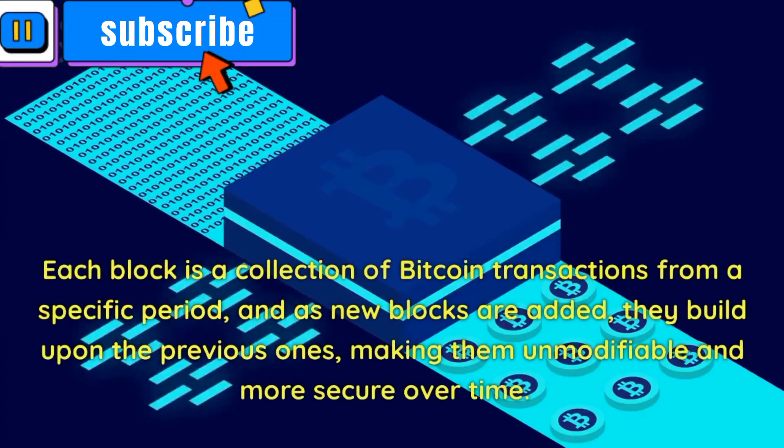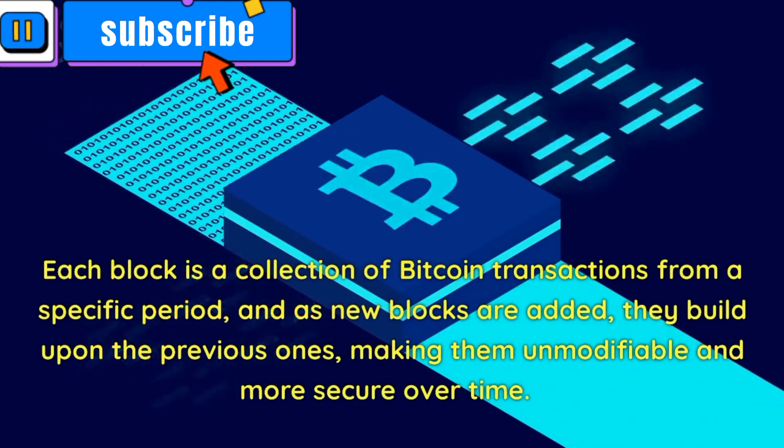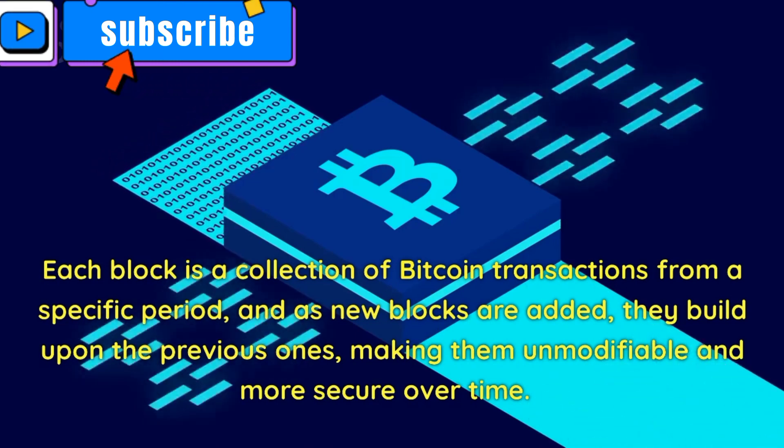Each block is a collection of Bitcoin transactions from a specific period, and as new blocks are added, they build upon the previous ones, making them unmodifiable and more secure over time.